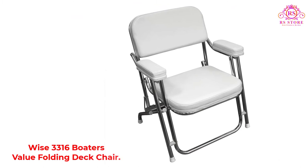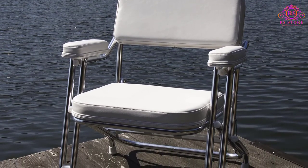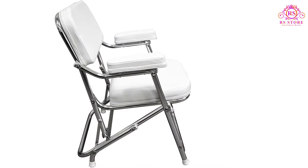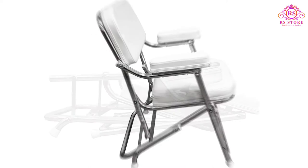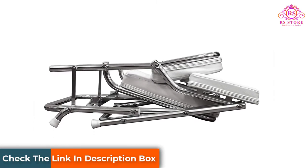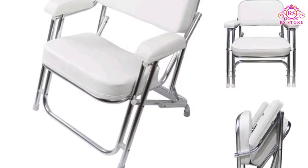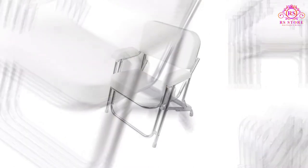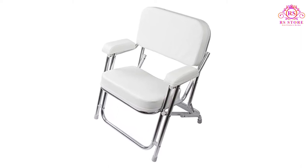Number three: Wise 3316 Boaters Value Folding Deck Chair. This long-lasting product is as comfortable as it is durable and damage resistant. It features an anodized aluminum frame, marine grade vinyl, and high-compression foam padding. The marine grade vinyl is UV-treated and mildew-resistant. It also has plenty of space to relax comfortably for several hours. The only downside is that the large aluminum tubes make folding less compact. Pros: very resistant to damage and wear, nicely comfortable, and good seat depth.